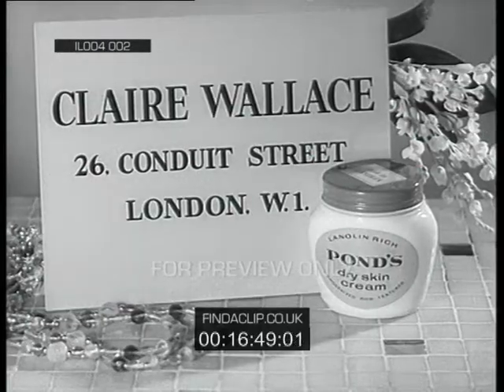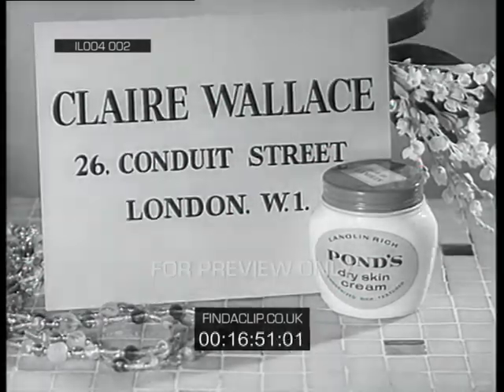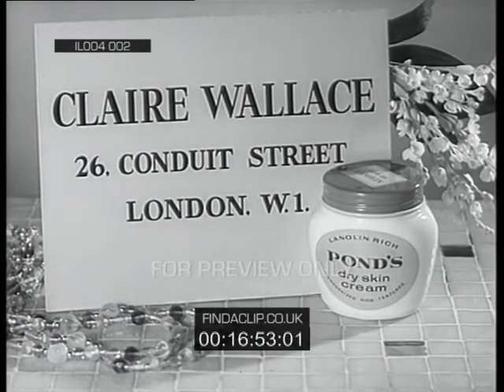If you have any beauty problems, I've written a little booklet called You and Your Beauty. Just send a threepenny stamp and your address to Clare Wallace, 26 Conduit Street, London, West 1.